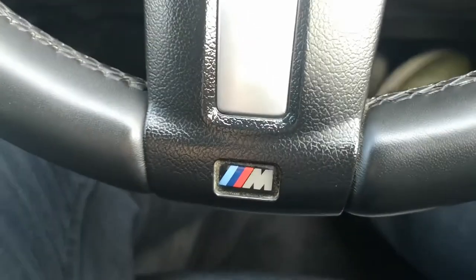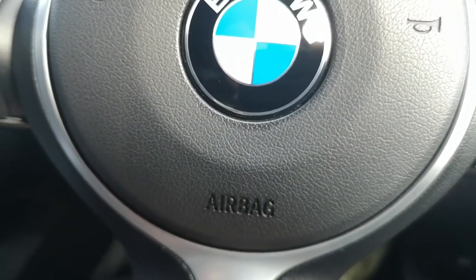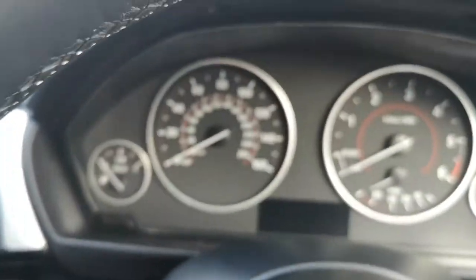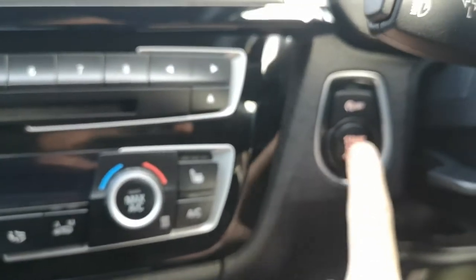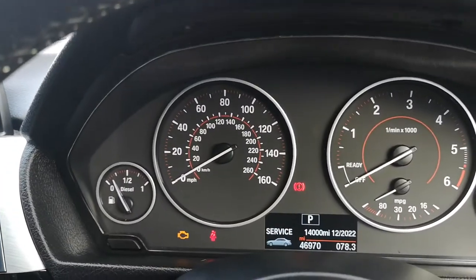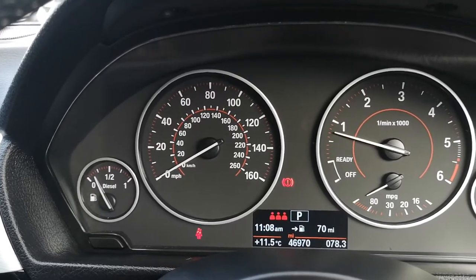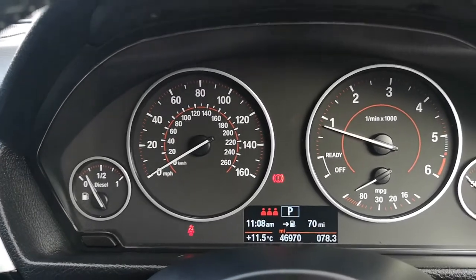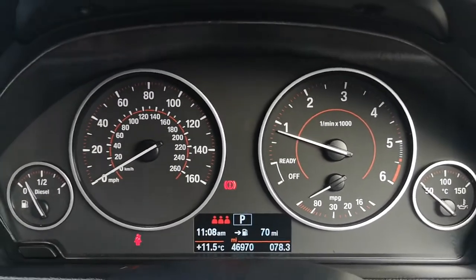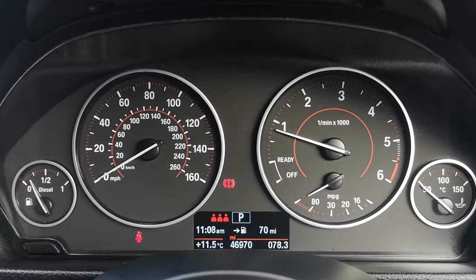A favourite bit is the little M badging just on the bottom of the steering wheel, which looks absolutely incredible. If you turn it on, you can see you've got the push button start. It tells you when your next service is due, and it's done just over 46,900 miles. For a diesel, that to me is a pretty solid and very quiet-sounding engine — not like the tractors you get on alternate variants.